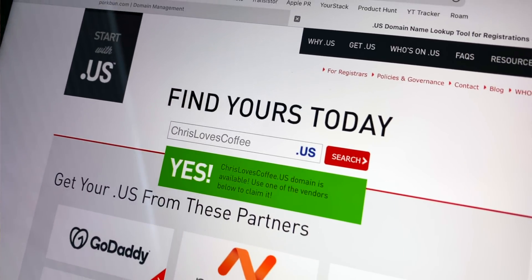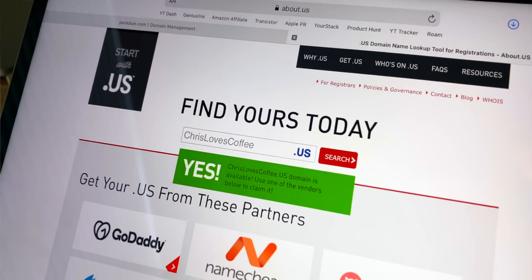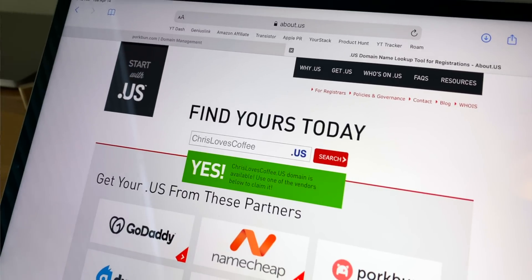This video is sponsored by .us, the web address for everyone with a dream, idea, or business made for the USA.